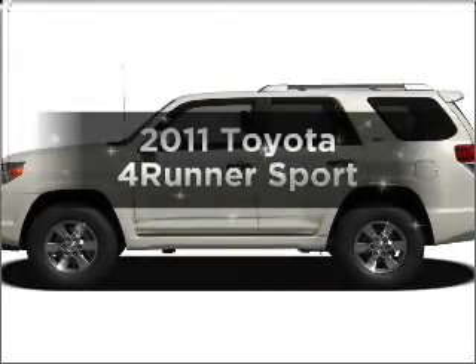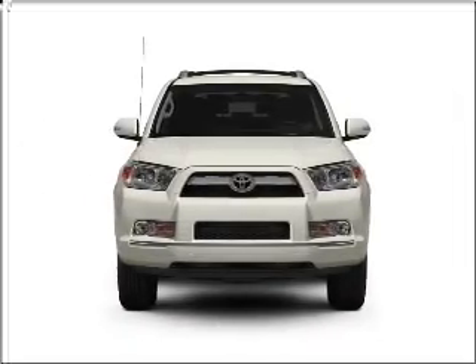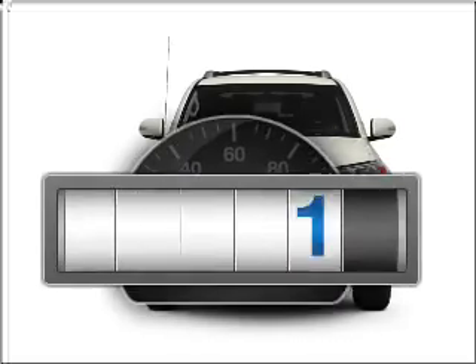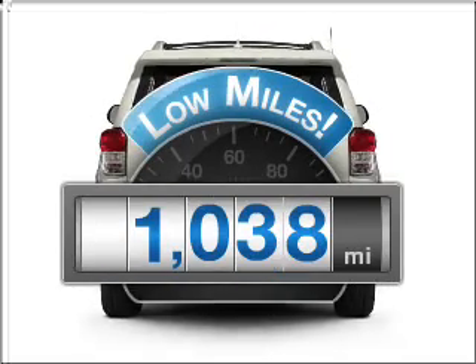Imagine yourself in this 2011 Toyota 4Runner. If you're looking for a first-rate auto, this one could be yours today. Why worry about high mileage? Choosing a ride with lower mileage is the right choice for your busy life.